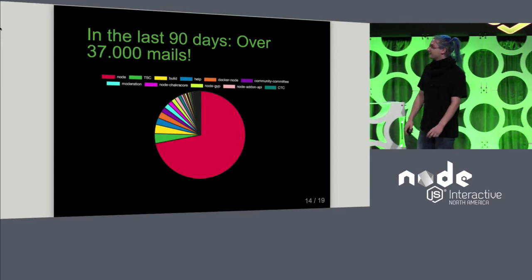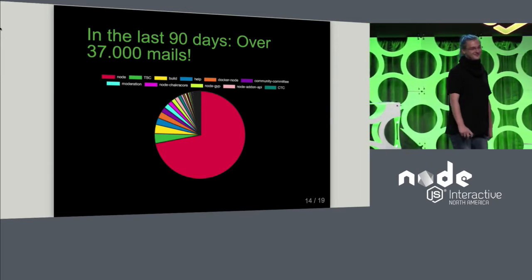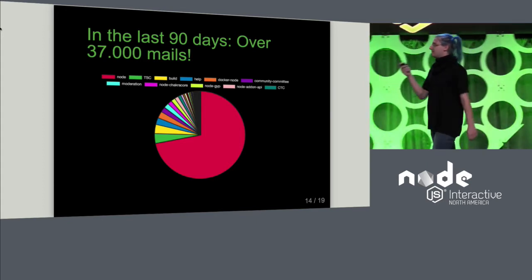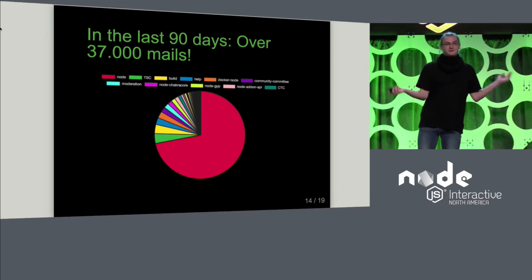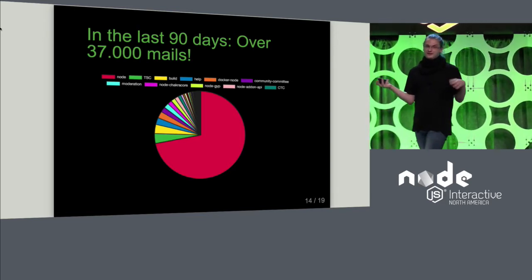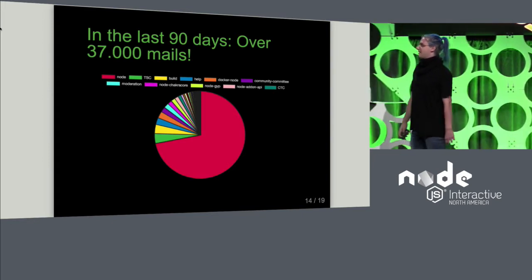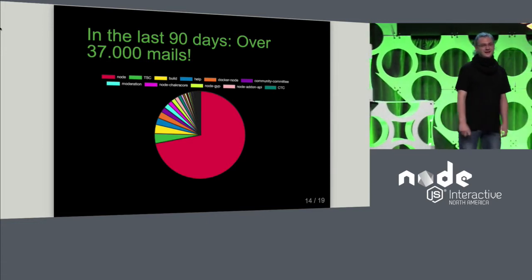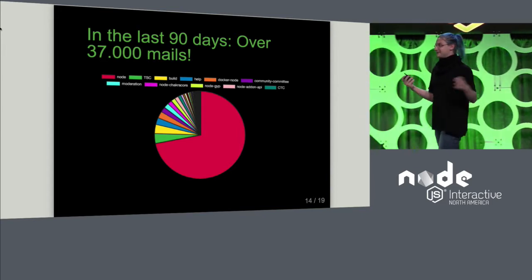In the last 90 days, I have gotten over 37,000 emails in my Node inbox, which is just a lot to keep up with. I actually graphed the repos that generated these, and the core repo itself generated 28,000 notifications on its own — it comes down to about 300 emails per day. There's a lot to keep up with, and when I say I don't develop applications with Node, this is why.